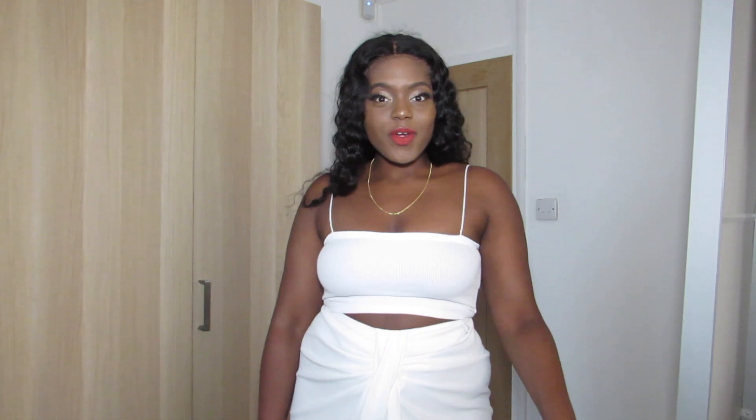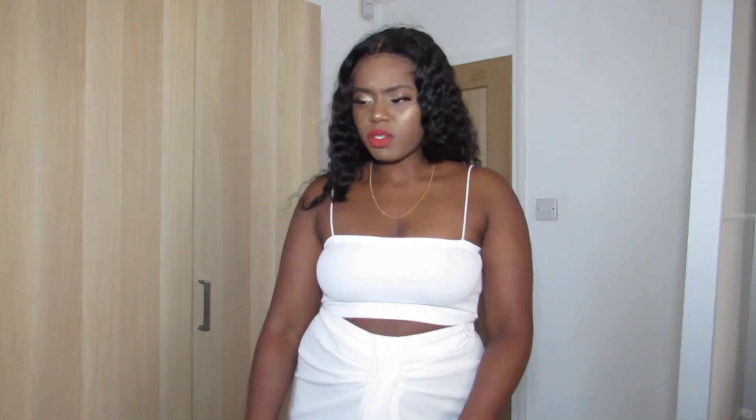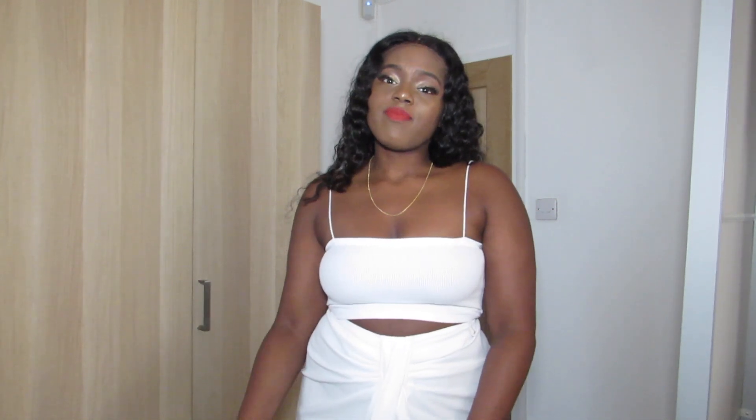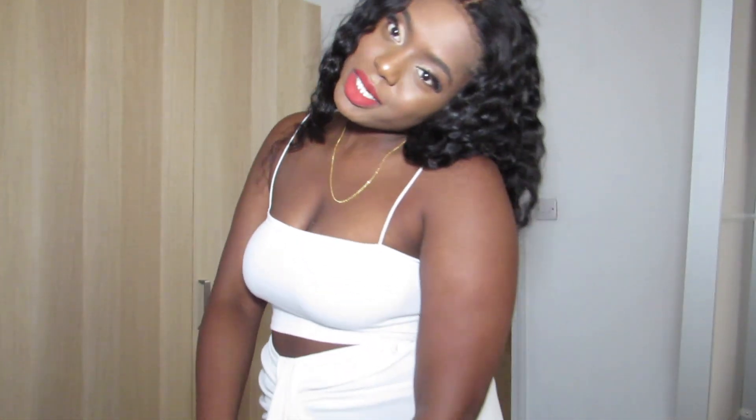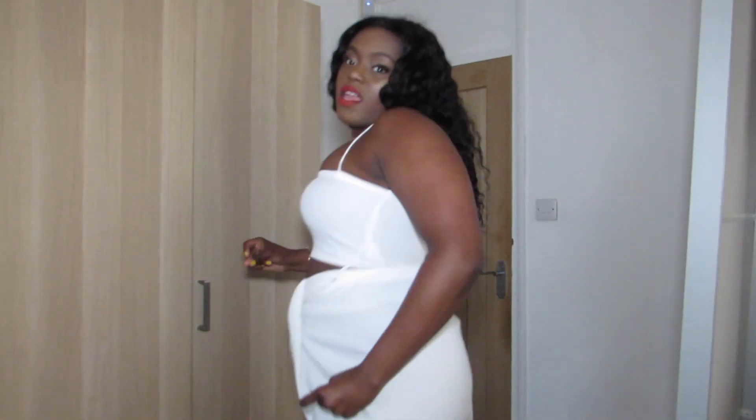That's everything in my Zara haul — I hope you guys enjoyed this video! I'm thinking of doing a lookbook with some of the outfits I bought, and I got some stuff from other places as well, putting together a lookbook with how I would style these things. Thank you guys for watching and I'll see you in my next video, bye!